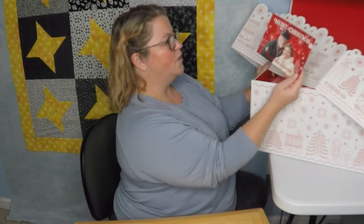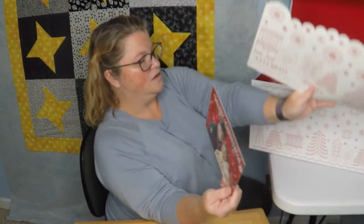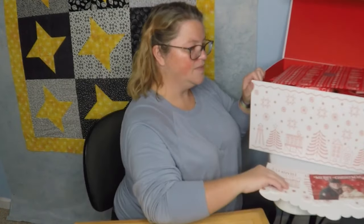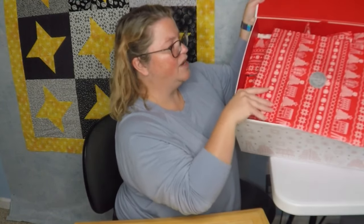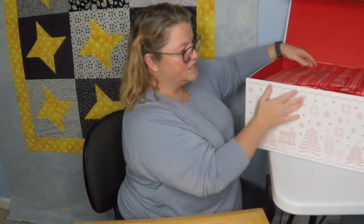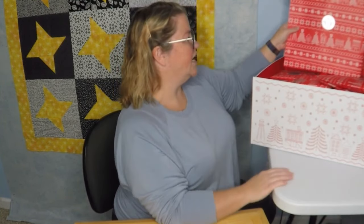Merry Christmas from the Doans — you can set that up and make it nice and pretty. We're going to set this aside for now. Each gift is lovely wrapped in the same theme as this, just the opposite colorway. Very pretty. This is day 11.